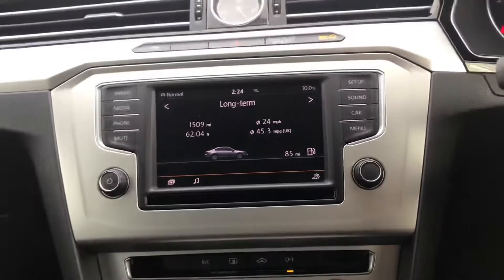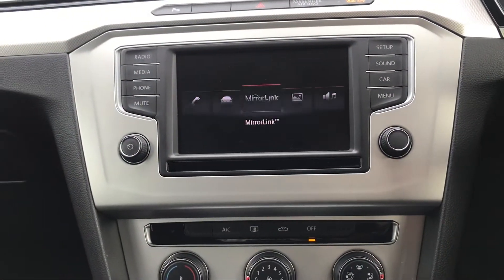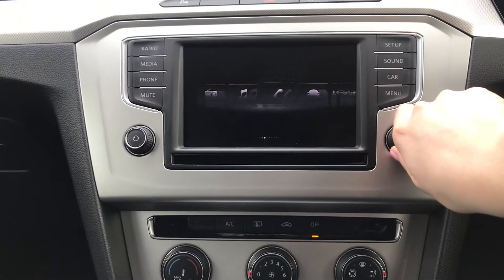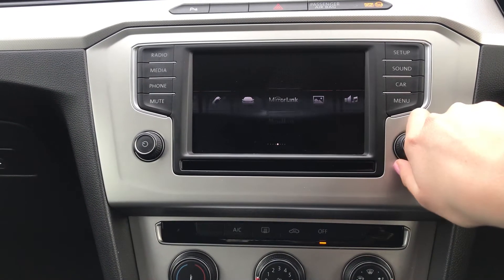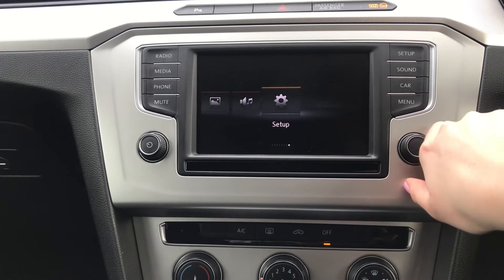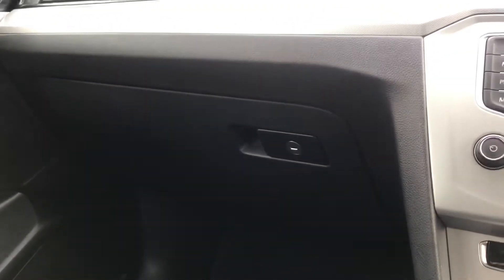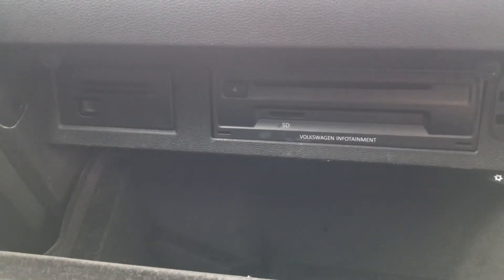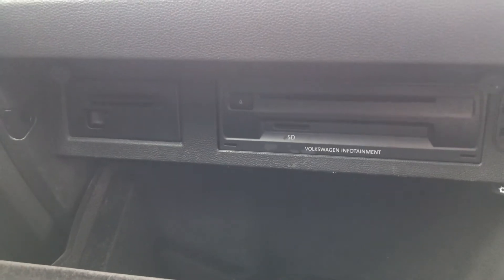You've got multiple different options on your display. Starting from the beginning of the menu you've got radio, media, telephone, vehicle, mirror link, images, sound, and setup. You do have a clock and a lockable glove box which is cooled and illuminated. Hidden inside the glove box is a CD player with two SD card ports as well.